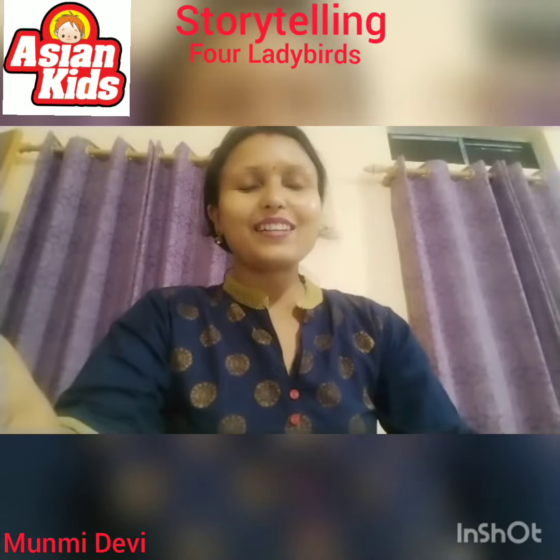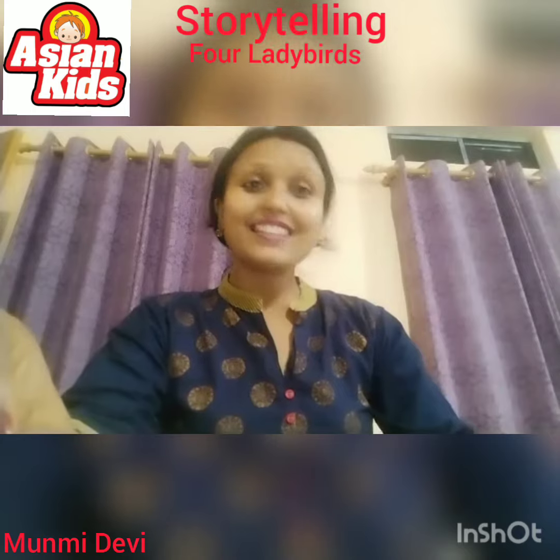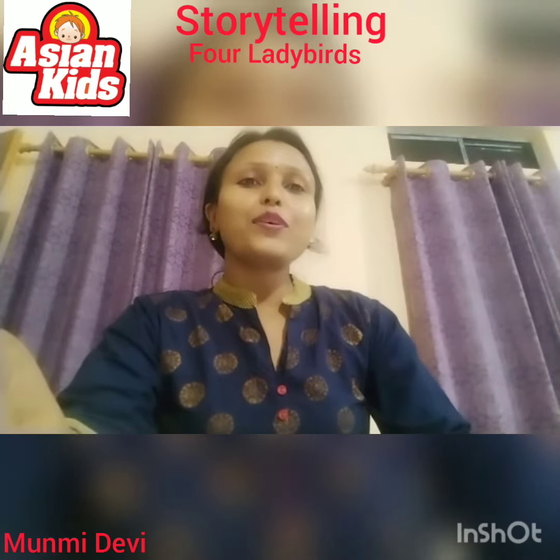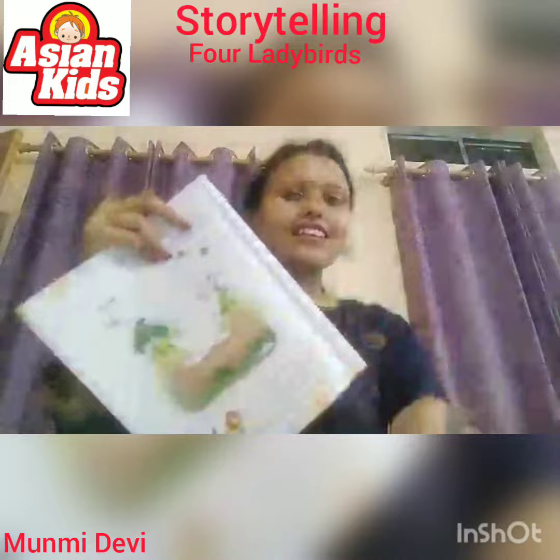Good morning children. Welcome to our storytelling class. Are you excited? Yes, I know. So today I am going to tell you the story of La La Ladybirds. Let's start now.